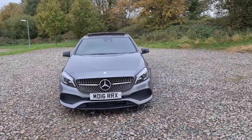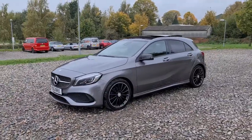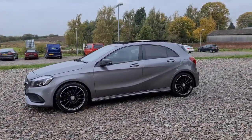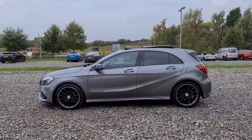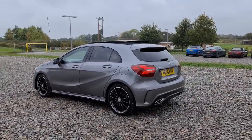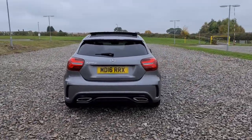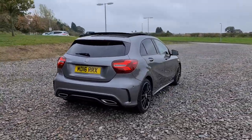2016 16-plate Mercedes-Benz A180D AMG Line Premium Plus. You've got daytime running LED side lights, four fantastic condition 18-inch alloy wheels, privacy glass as well as the black trim around the windows, the panoramic sunroof, and front and rear parking sensors with the reversing camera, as well as having flush exhaust to the rear bumper.